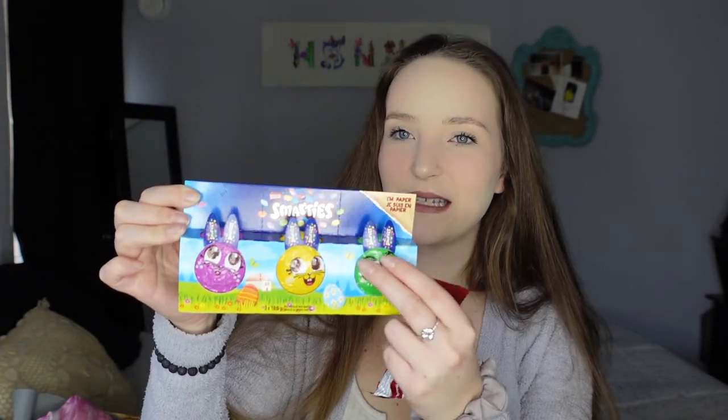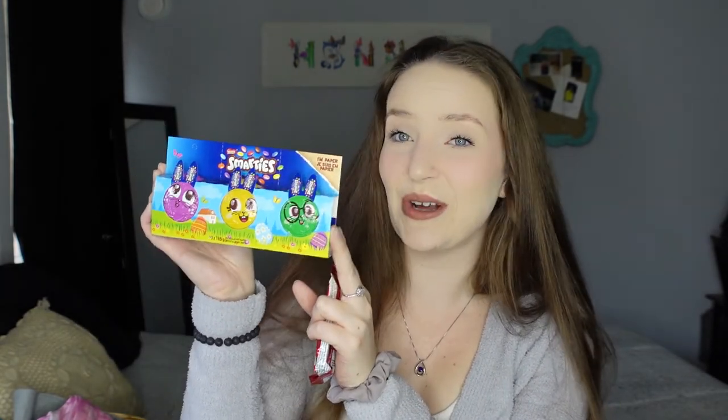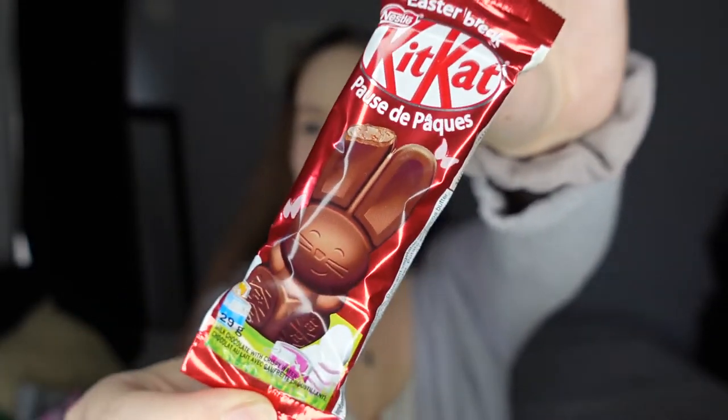Last but not least, the treats! She doesn't need too much since she'll get more at the Easter egg hunt. I got a few of her favorite chocolates: a cute Easter-themed Smarties package — a big chocolate you crack open with Smarties inside — and Reese's Pieces shaped like a carrot, which are perfect bite-sized potty training treats. I also grabbed a mini KitKat bunny because I thought it was too cute not to get.